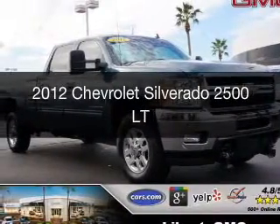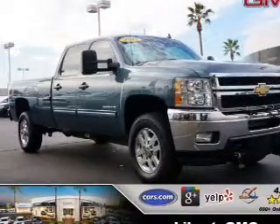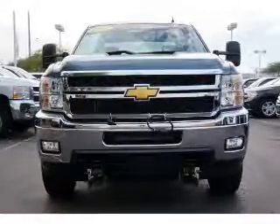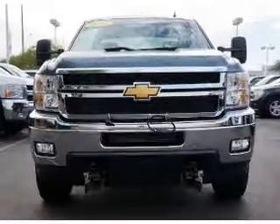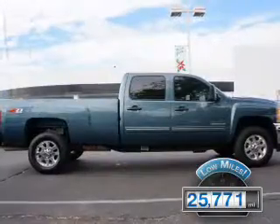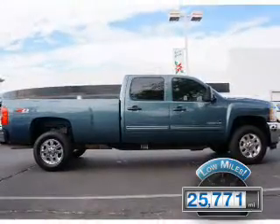This is a used 2012 Chevrolet Silverado 2500. It's powered by 4-wheel drive, a 6-liter, 8-cylinder engine, and a 6-speed automatic transmission. With fewer than 30,000 miles, this vehicle has a long road ahead.